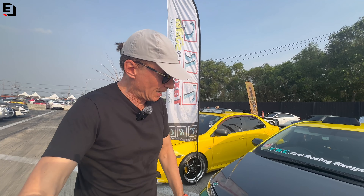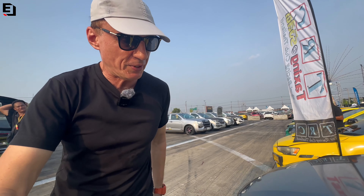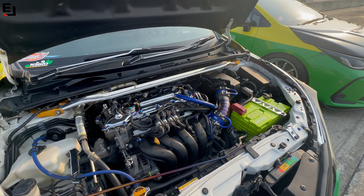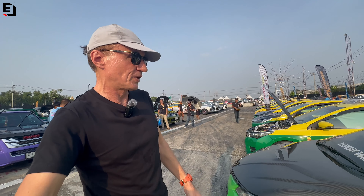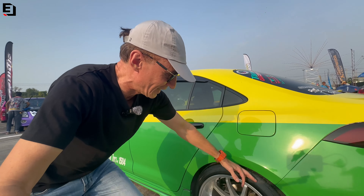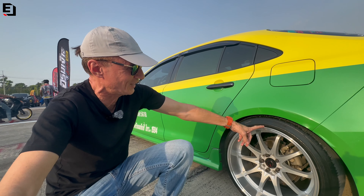This one is absolutely immaculate — carbon bonnet. Just look around the wheels. On a taxi to find something like that — epic. I love these racing taxis. Just got to show you the rear wheels on this. I want to get in a taxi with wheels like this — really do. If I see a taxi like that, I'm going to stick my arm straight out.